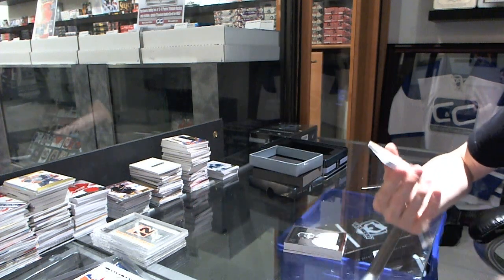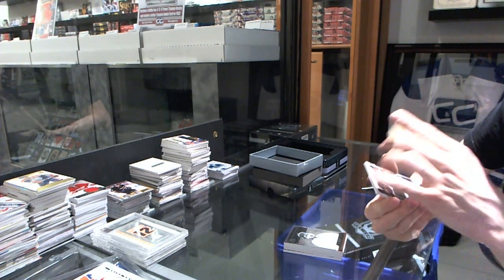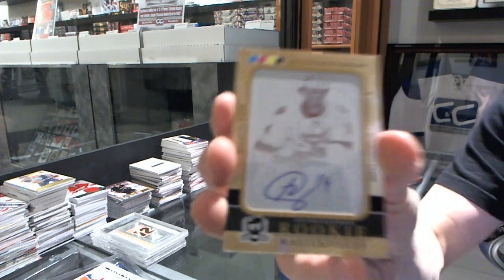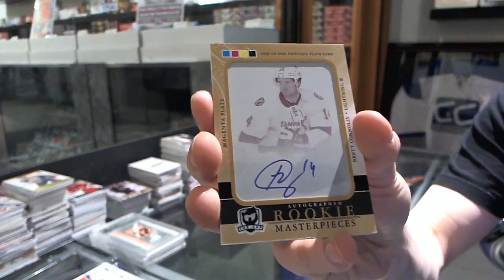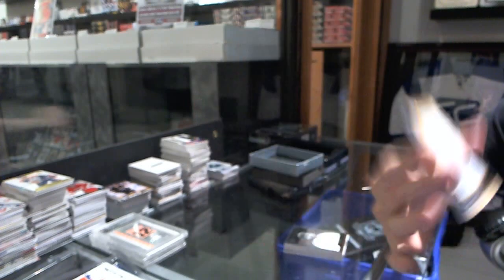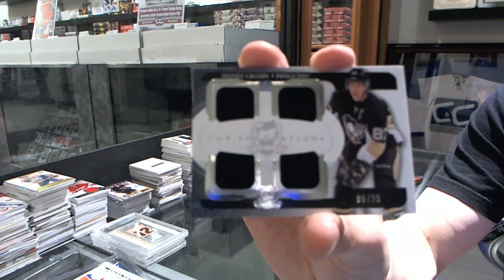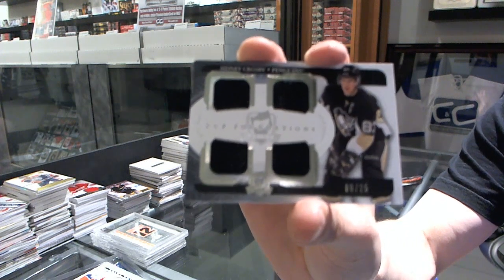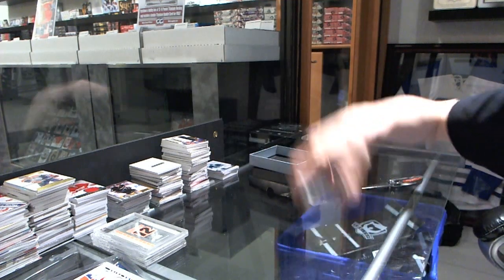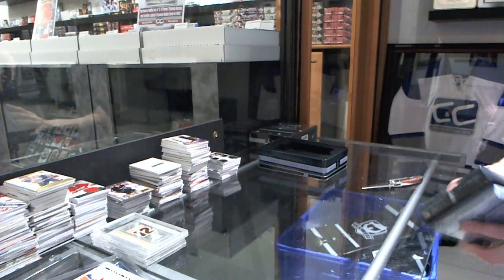We've got a one-of-one rookie masterpieces autographed magenta printing plate from SP Authentic for the Tampa Bay Lightning, Brett Connolly. We've got a cup foundations quad jersey number to 25 for the Pittsburgh Penguins, Sidney Crosby. On to the final ten, last chance for glory.